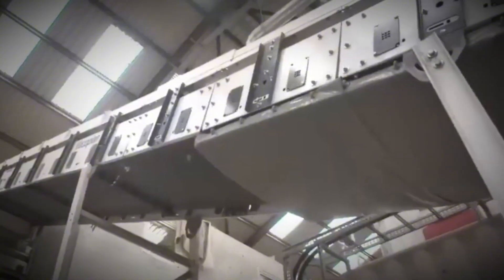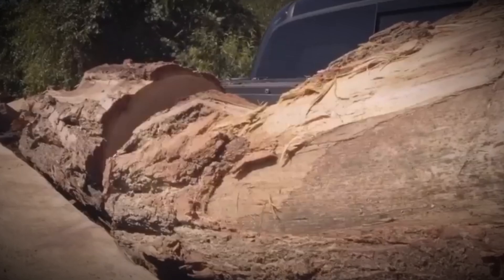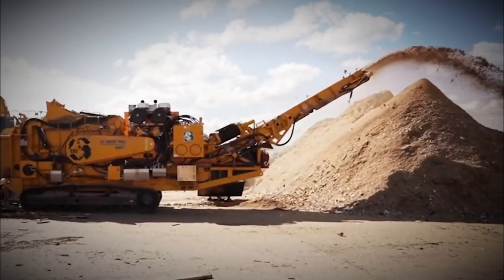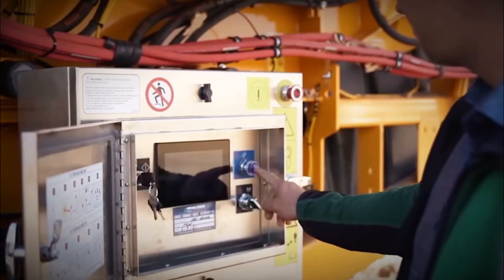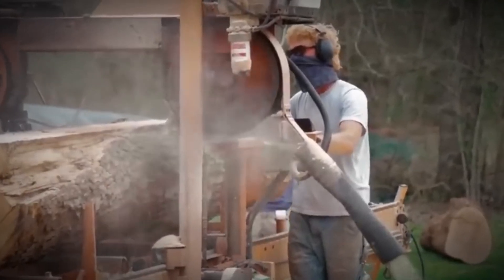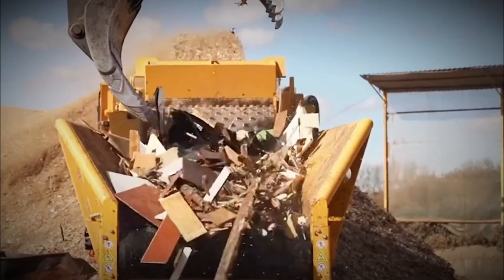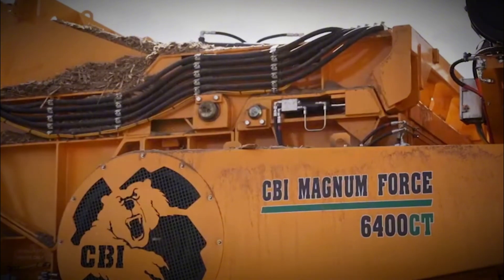From here, the wood begins its metamorphosis. On a conveyor belt stretching hundreds of feet, it's carried into a monstrous chipper — a machine the size of a small room, its giant disc fitted with blades spinning thousands of times per minute. With a roar that shakes the floor, it devours logs and spits out uniform chips. But they're not ready yet — too coarse, too irregular. They must be refined through secondary grinding in flakers, which shave them down to precision particles.